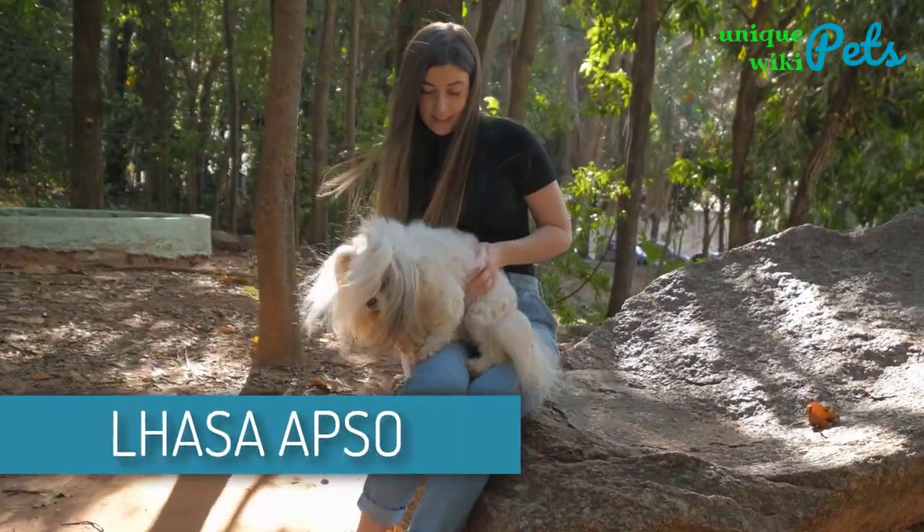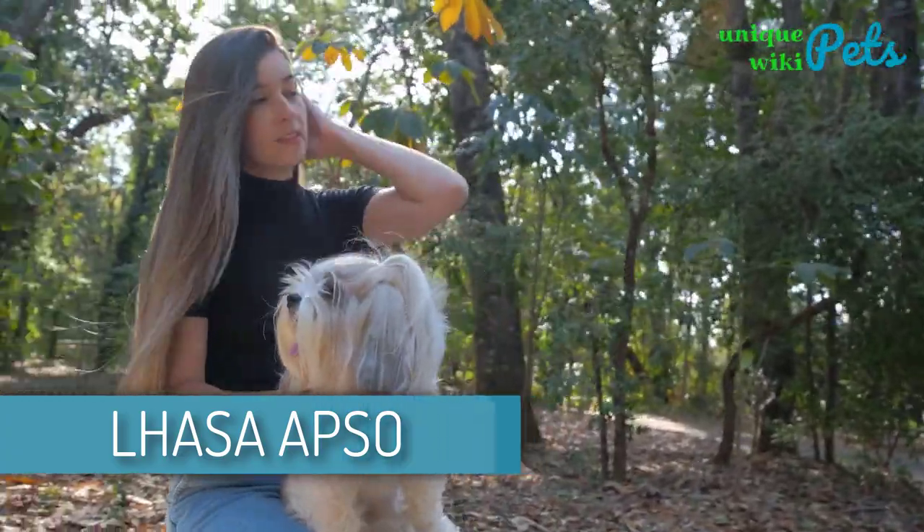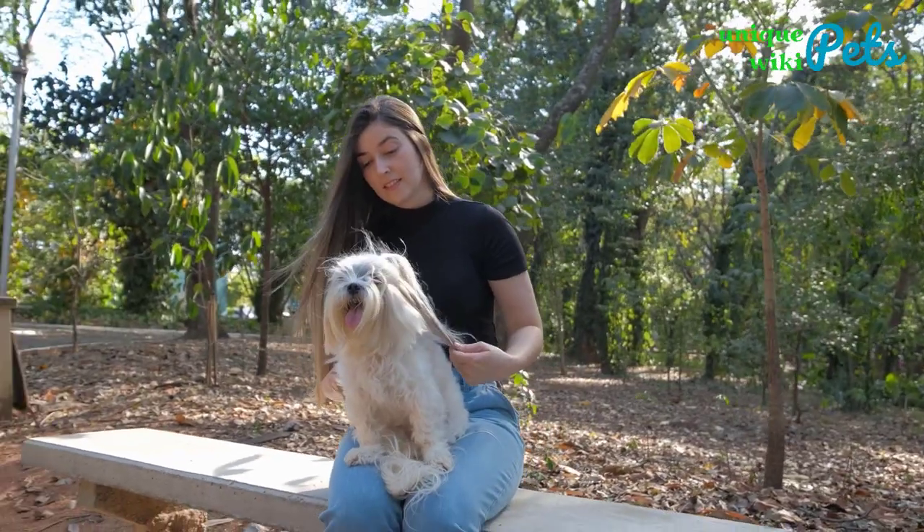Lhasa Apso. This is an affectionate dog that loves spending time with kids. It's a special dog with an amazing personality. You should always expect that the dog will be mischievous and extremely happy.